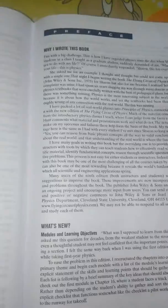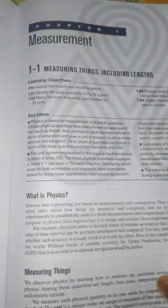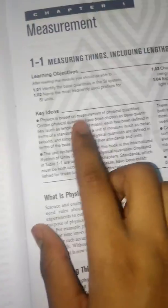Then we have the preface. Every chapter starts with a key note in which the main ideas are given, along with the learning objective. The first section in every chapter is 'What is Physics' — you'll see this consistently throughout the book.